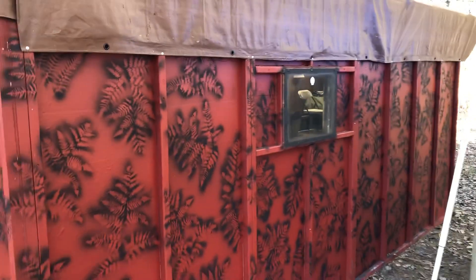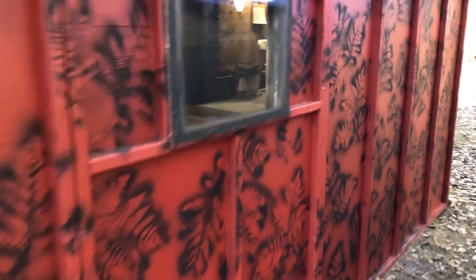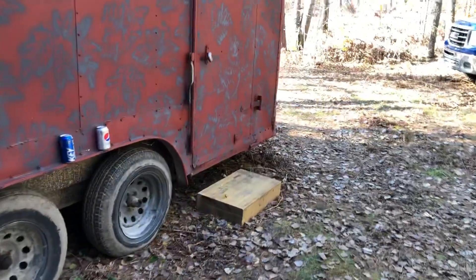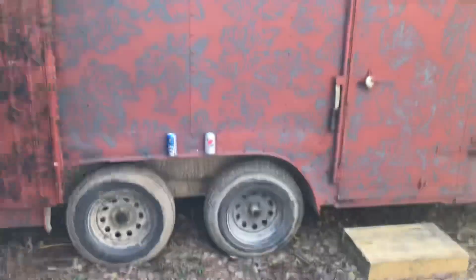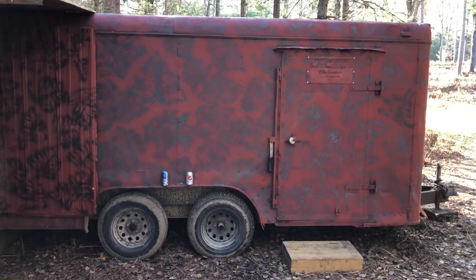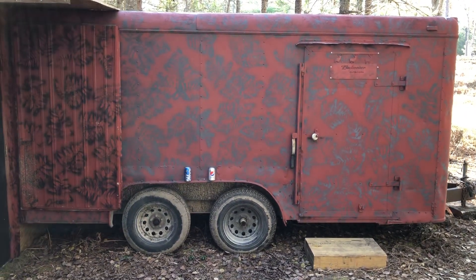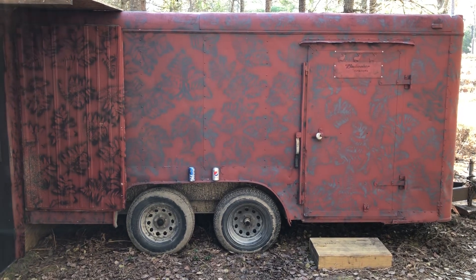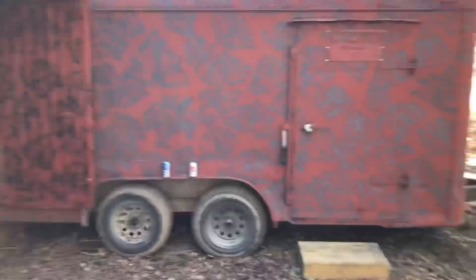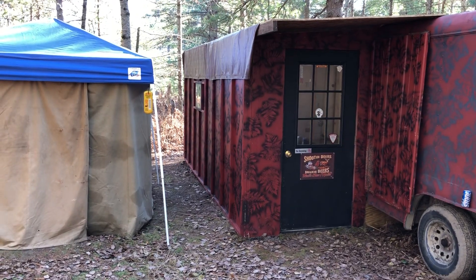The building is totally portable — we put it up out here and all these panels just screw together, and when we're done it all fits inside the trailer. Portable deer camp on wheels — it's great. I think I have about $1,200 invested into this. Hope you enjoyed the tour, until next time.